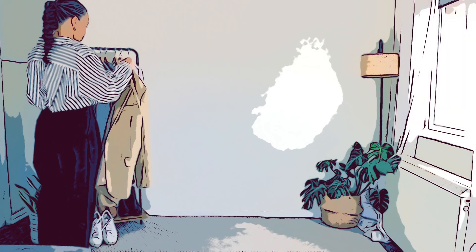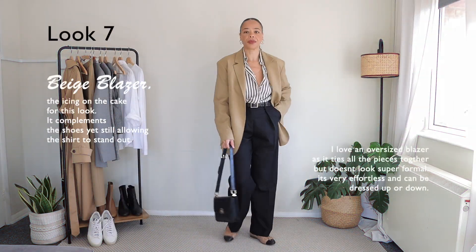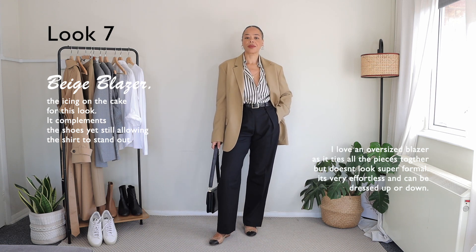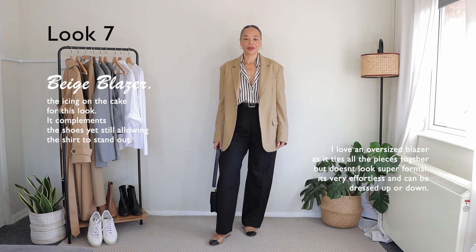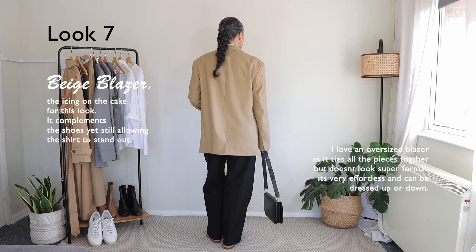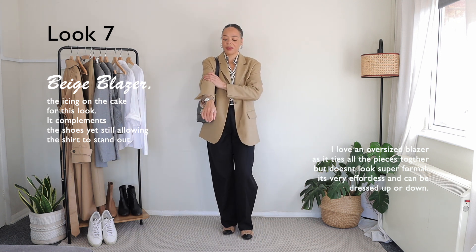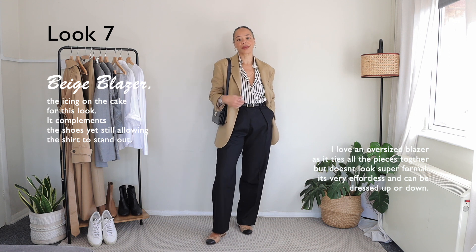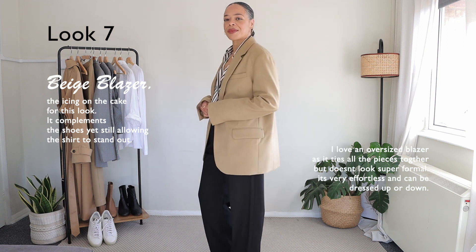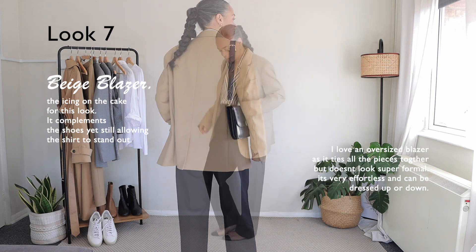Here I am adding a blazer, which goes into outfit number seven. I find that this blazer complements the outfit so well, especially with the pumps because they also have a nude or beige tone. The oversized blazer just gives it a more effortless vibe. Oversized blazers are so chic because you can dress them up or down — they really give that cool girl vibe. Although I am wearing a lot of classic pieces, the blazer just ties everything together.